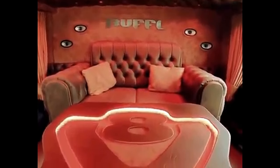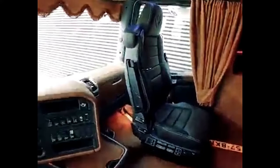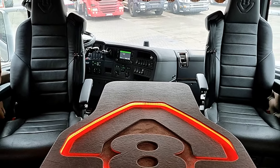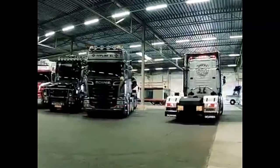At the heart of the Scania R730 XXXL is a mighty V8 engine that delivers a staggering 770 horsepower. This engine is designed to provide exceptional pulling power, making it well-suited for transporting heavy loads over long distances.